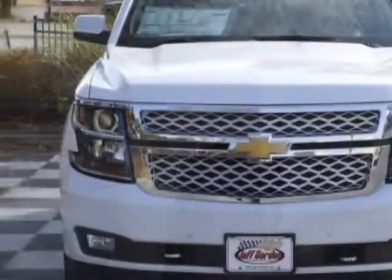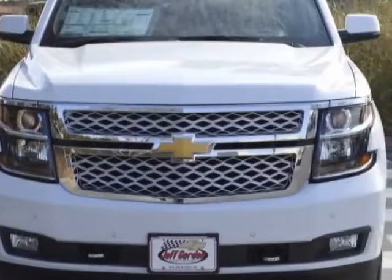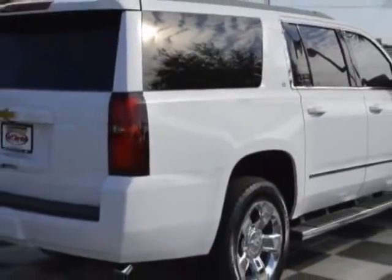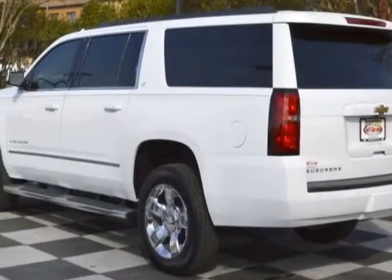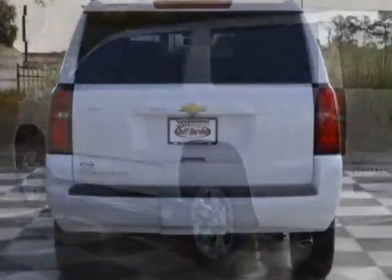This vehicle gets an estimated 16 miles per gallon in the city, and an estimated 23 on the highway. This Suburban boasts a 5.3 liter engine, and has a 6-speed automatic transmission.